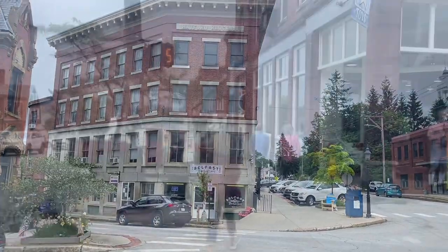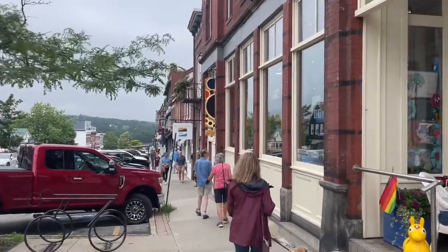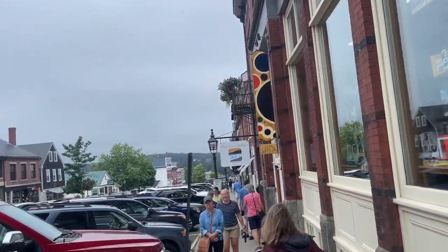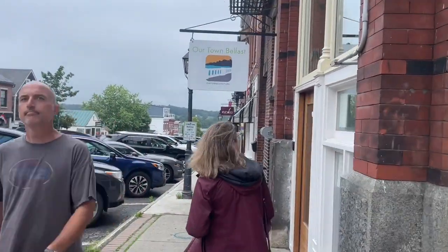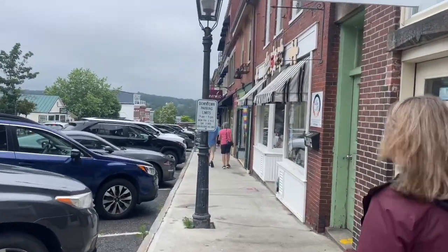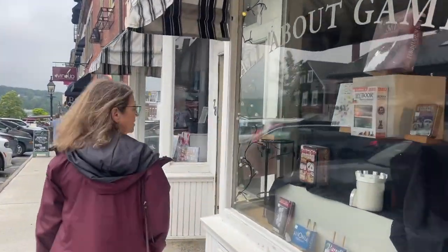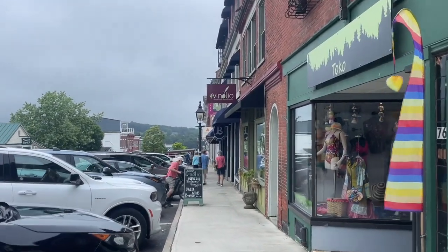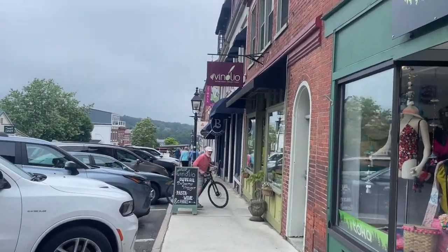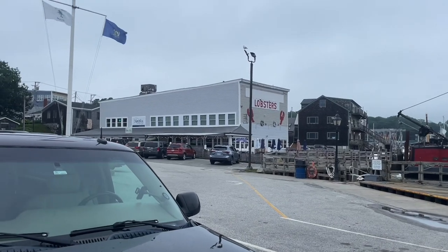We're walking down the hill toward the water. There's a big toy store here, a lot of stuff. We got the green store over there. We're walking here on a Sunday — pretty cool. They got all kinds of stores, quaint things. There's a tasting room. Oh, they got an olive oil store here — cool!